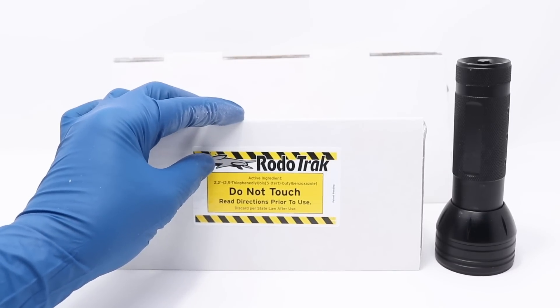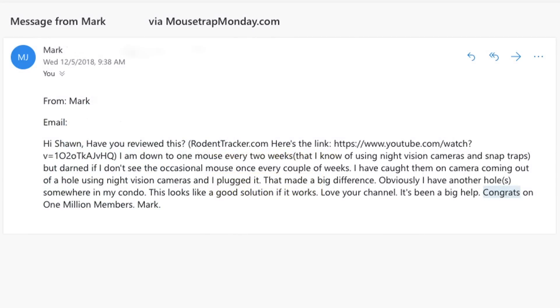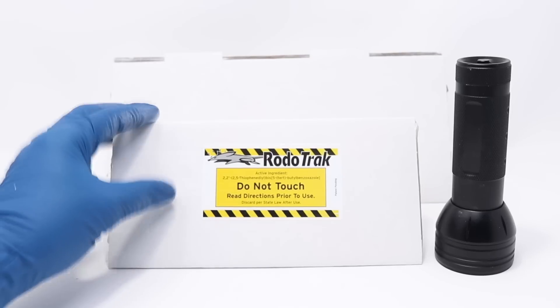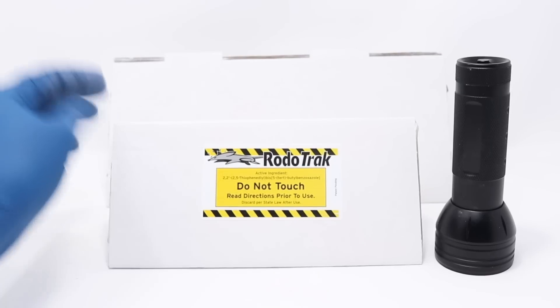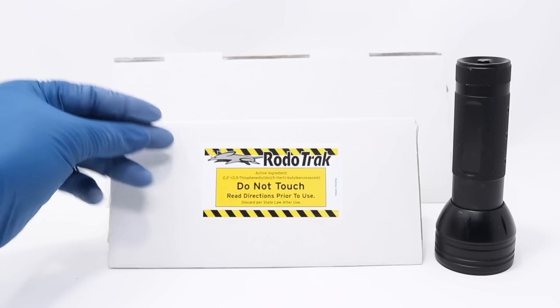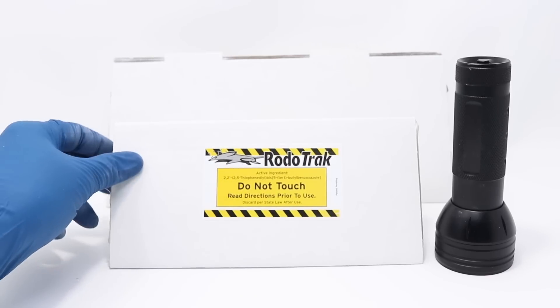I first heard about this product from a YouTube viewer named Mark. He sent me an email wondering what I thought about it, and because I'd never heard of it before, I contacted the company and got the mouse and rat version. What we have here is a cardboard box shaped in a triangle. I'm wearing gloves because inside this box is a fine white powder, and also inside is a fine wool.